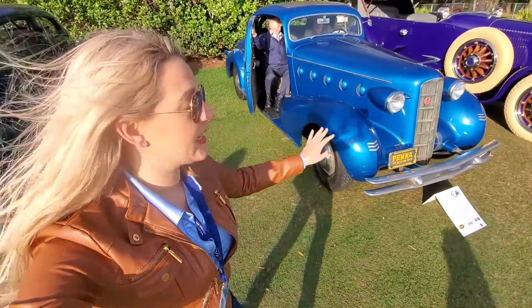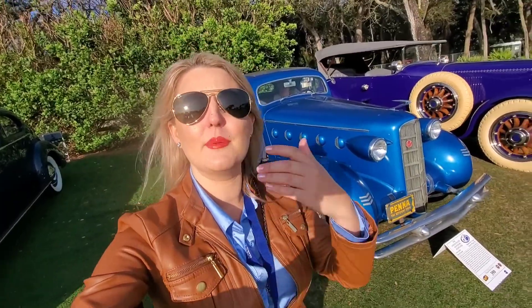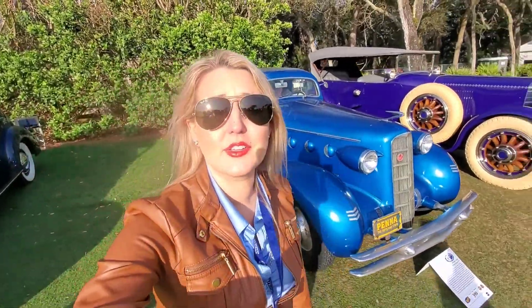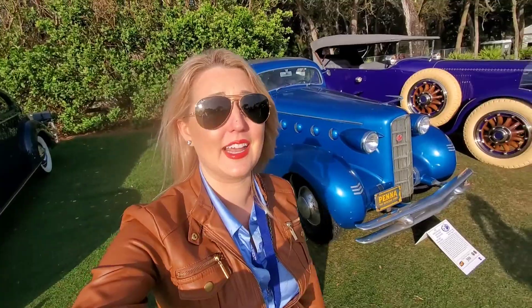I'm really digging this 1934 LaSalle. LaSalle was birthed as an idea to become a lower price-point Cadillac, so really any LaSalle you look at — every part of it is basically a Cadillac with just a different name.